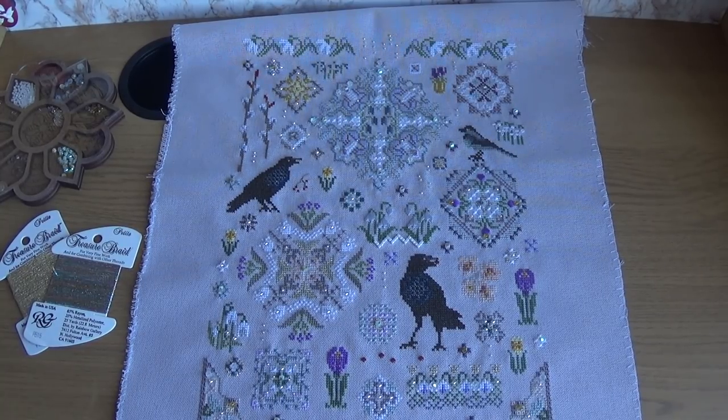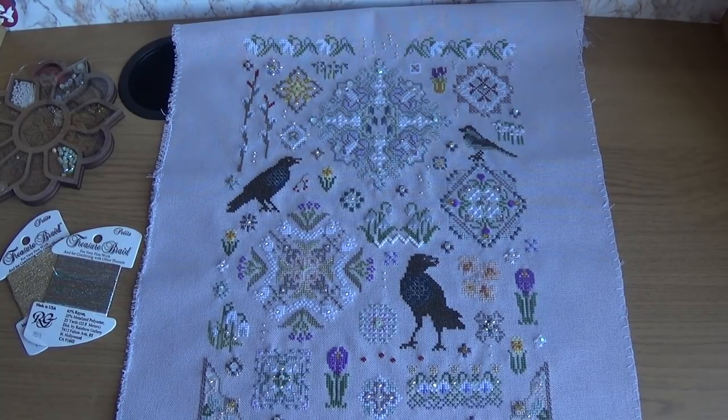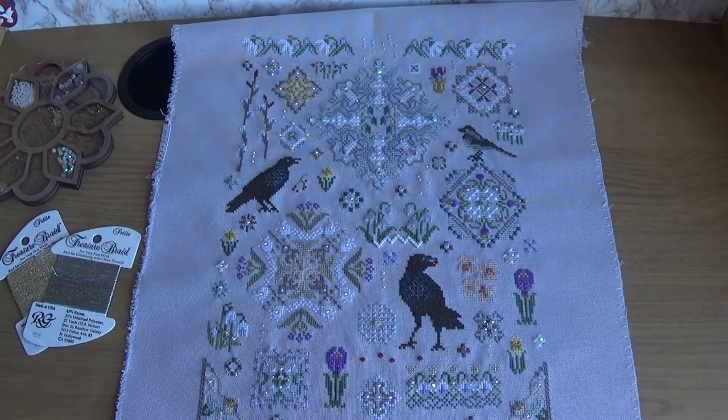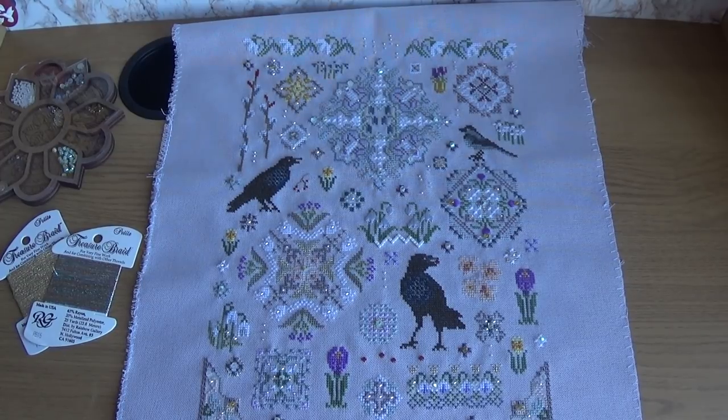She has a few other lovely designs. The samplers are meaningful — similar to historical samplers — where the symbols match something. For example, there was a movie which is kind of famous in Russia, a very old movie based on the classic writer Gogol. She made a sampler with all the symbols so you can understand it's about that movie.